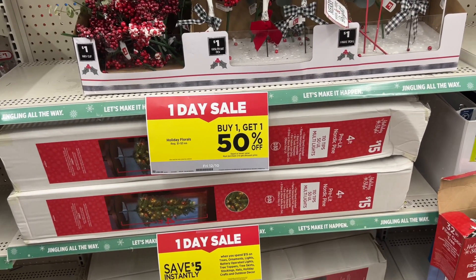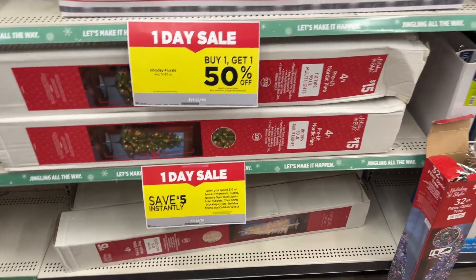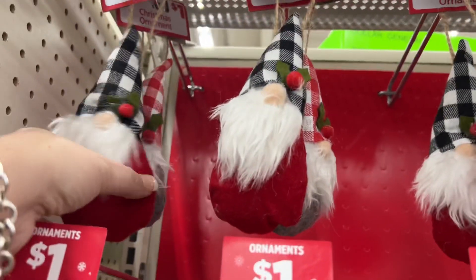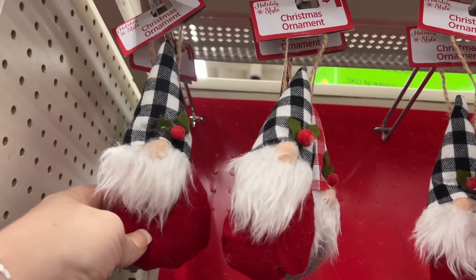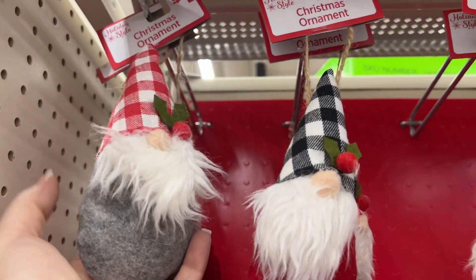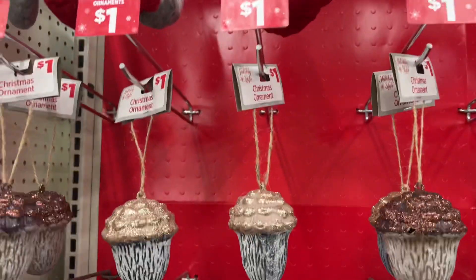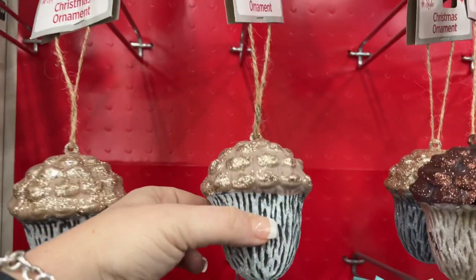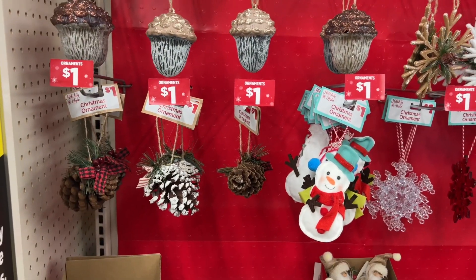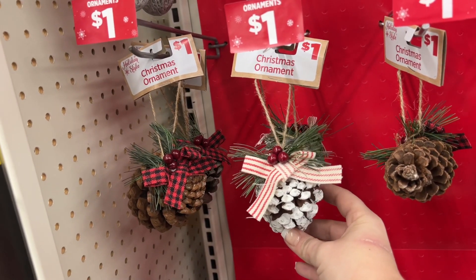They still have the four-foot pre-lit rustic pine tree for fifteen dollars. All their ornaments are a dollar, so we're going to hop in and go through them. Look how cute the little gnomes are — they have the gray one with the red and white buffalo check hat. Coming down here, look at the acorns, and then the pine cones with the buffalo check. And this one — the red and cream with the berries.